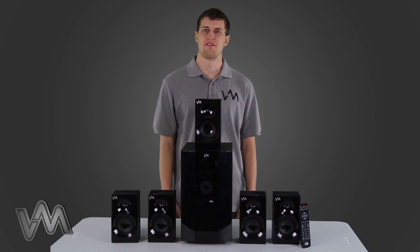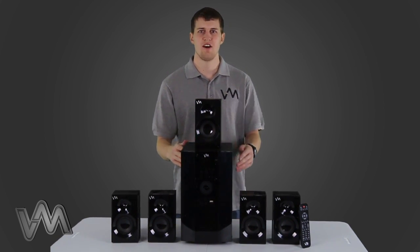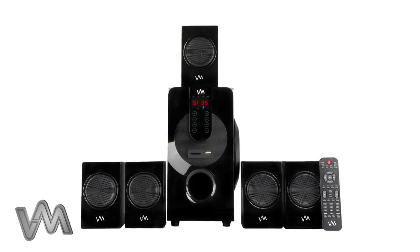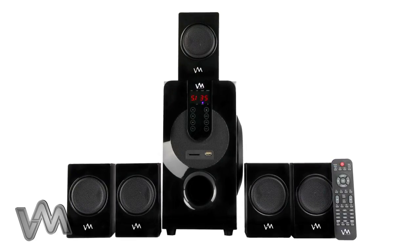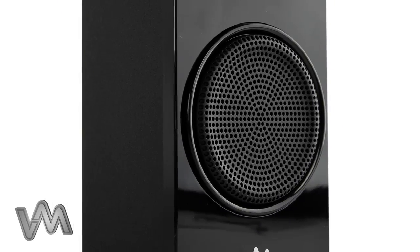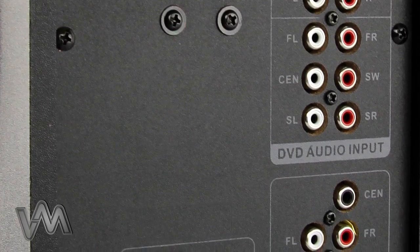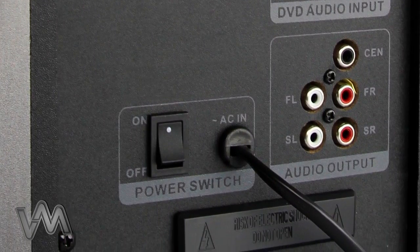Hey, what's up guys, Kevin here with VMAudio. Today I'm here to show you this 5.1 multimedia home theater system, the XMS 590T. This 800 watt multimedia system is great for any audio enthusiast. It features a really simple plug and play design that makes setup super easy, and there's no need to mess with wires because everything is color coded and ready to go right out of the box.